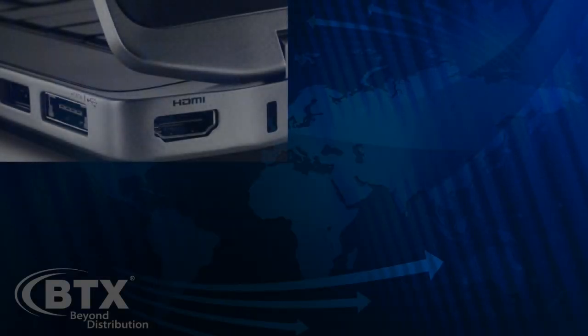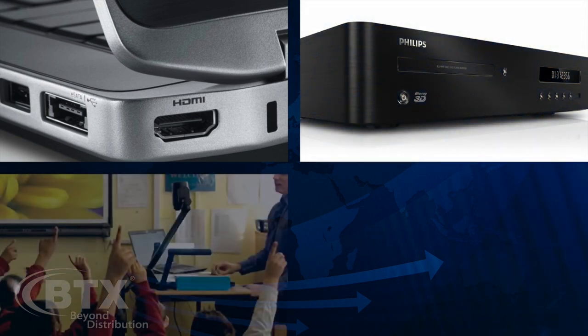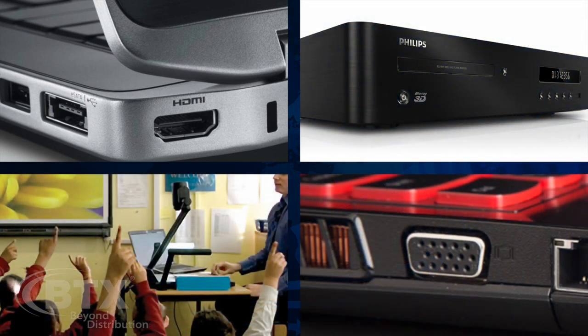It supports computers with HDMI, Blu-ray players, and document cameras, as well as legacy computers with VGA which are still widely used today.